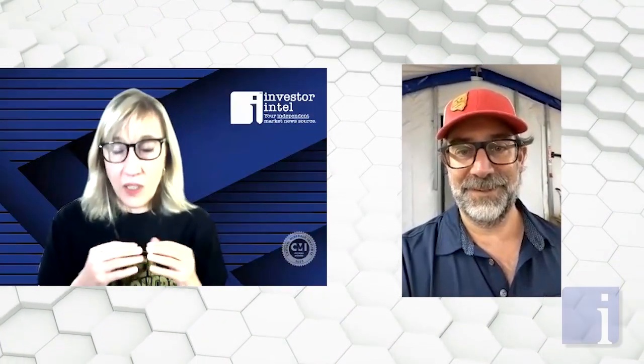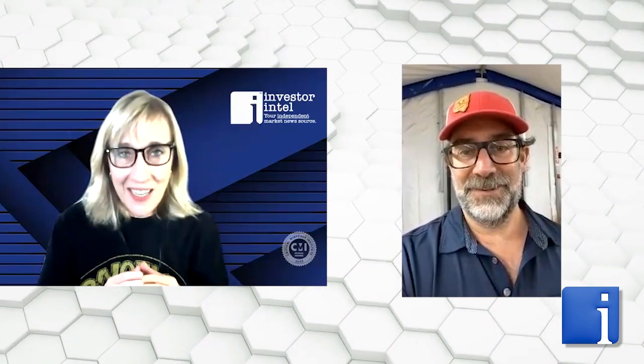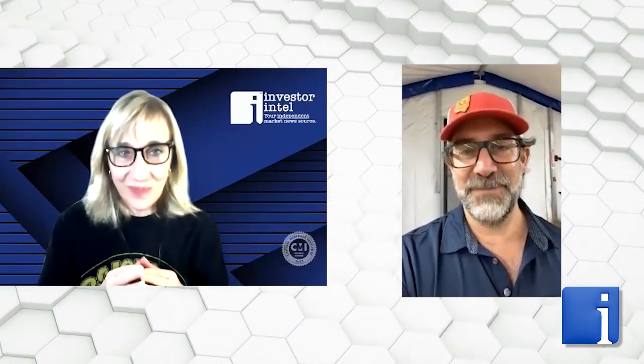Stephen, we were just discussing what an incredibly well-written news release you just put out about your diamond drilling program at Alsace Lake. You're there right now, correct? That's right — just arrived yesterday. Tell us how it's going, we'd love an update.